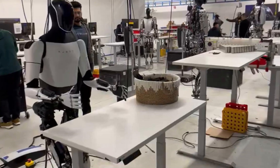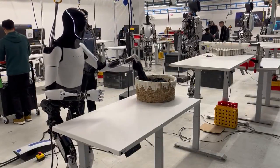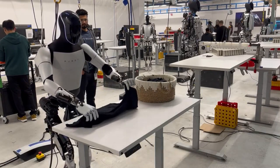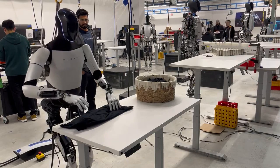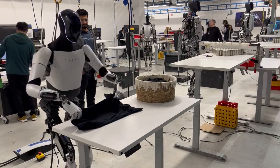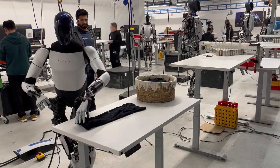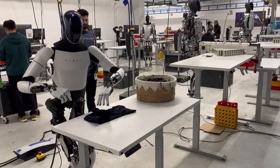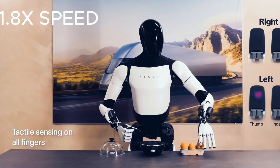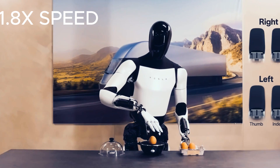The video shows a very simplified and idealized scenario, where the robot only has to deal with one type of clothing, on a fixed height table, in a controlled environment. In reality, folding a shirt is a complex and challenging task for a robot, because it involves manipulating soft and deformable materials, which are hard to model and predict. Moreover, the robot would have to deal with different types and sizes of clothing, different shapes and orientations of the basket, different lighting and background conditions, and possible disturbances and obstacles. All of these factors would require the robot to have a high level of dexterity, adaptability, and robustness, which are not easy to achieve.